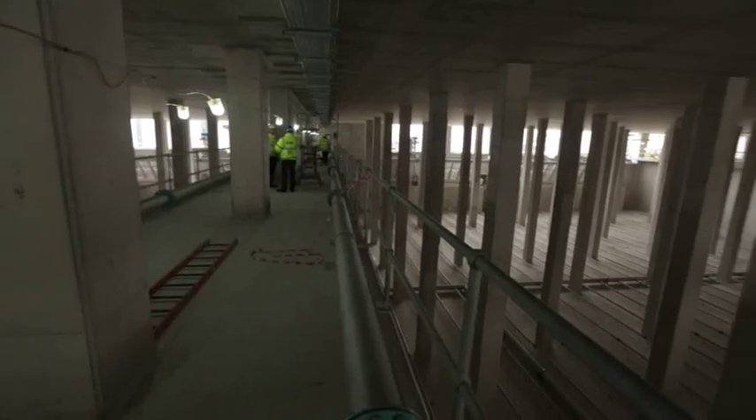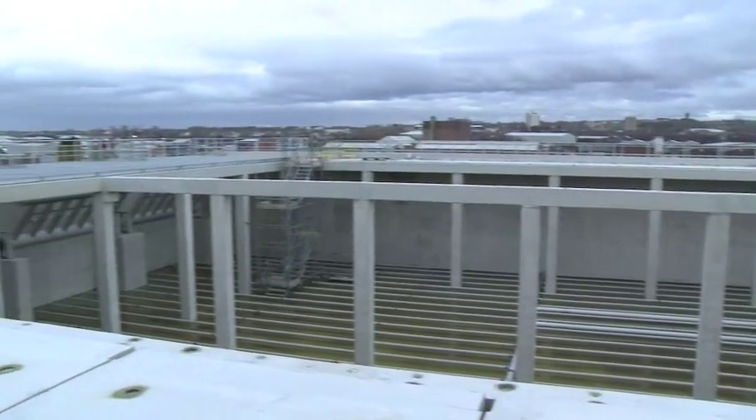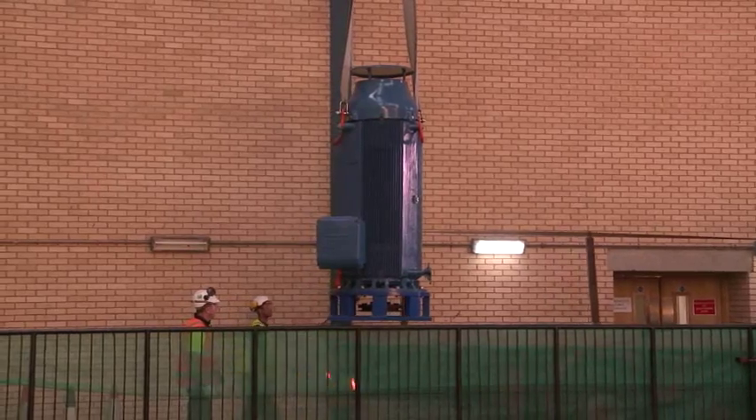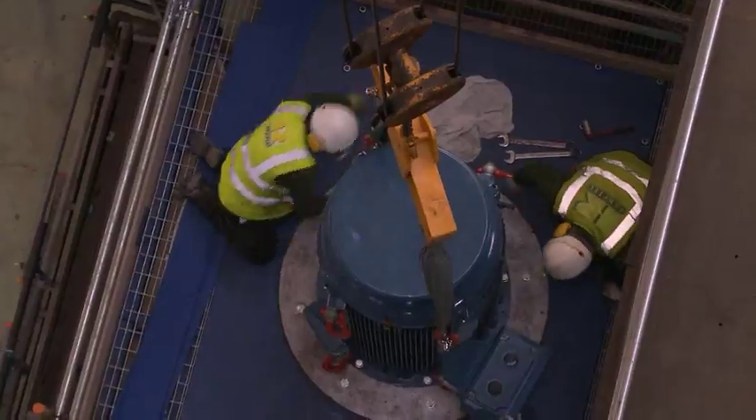There are 16 basins in the new secondary treatment works spread over two levels. Each of the eight pumps at the inlet works are being replaced. This will help maintain the site's current wastewater intake of up to 11,000 liters per second.